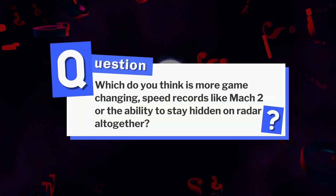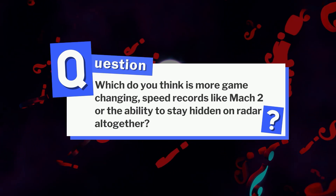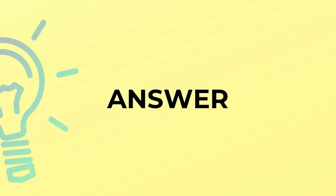Here's a question for you: which do you think is more game-changing — speed records like Mach 2, or the ability to stay hidden on radar altogether? Let us know your thoughts in the comments below, and we'll get back to this concept at the end of the video.